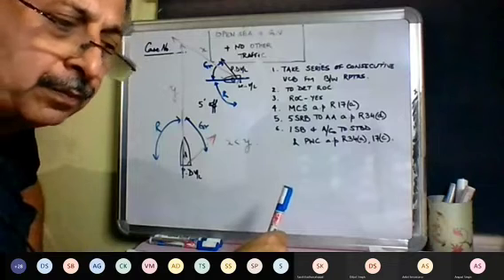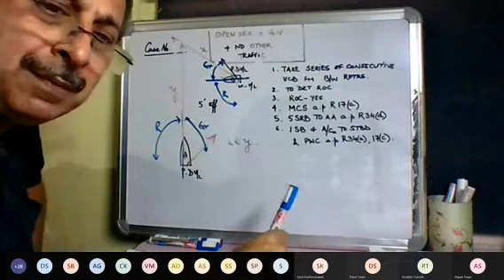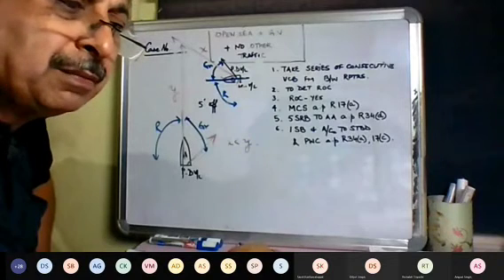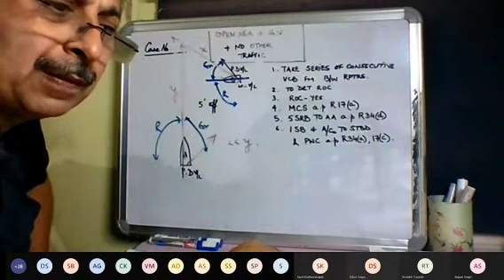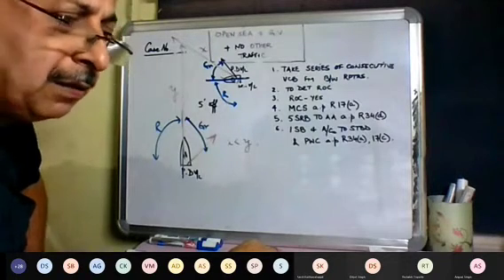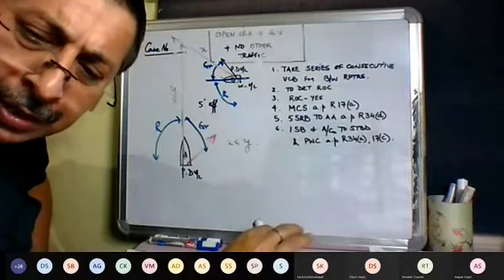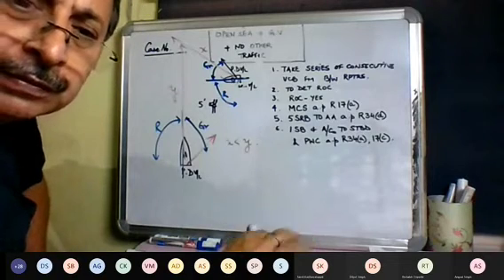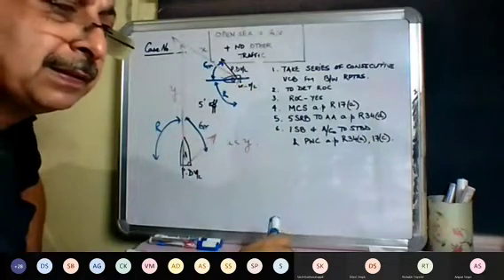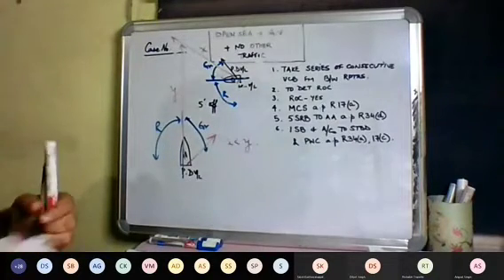Question: what if there is an obstruction on the starboard side? For now we are in open sea with no other traffic and no obstructions. I will address that when we come to a case with obstructions. Let's first get our basic ROR in order.